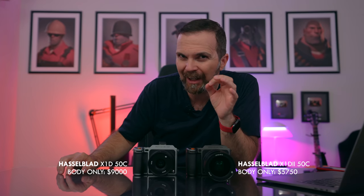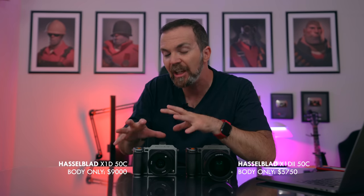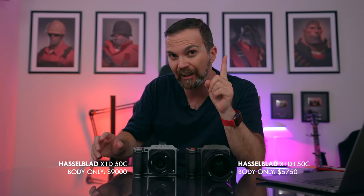Of course, that nudged the price a little bit. Well, hold on to something — because the X1D Mark II costs $5,750. Yes, more than $3,000 cheaper than the first generation Mark I X1D. But how is that possible?